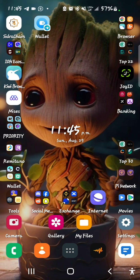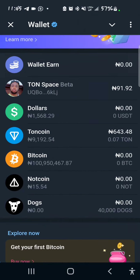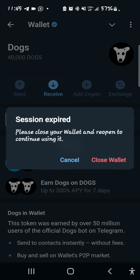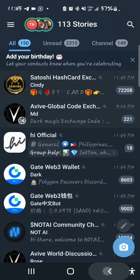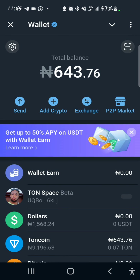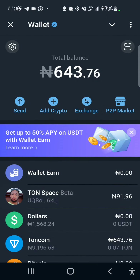Pay attention to this video. I already have my Telegram Wallet shortcut on my home screen, so I'm going to go ahead and open this. This is my DOGS. This is my Telegram Wallet.